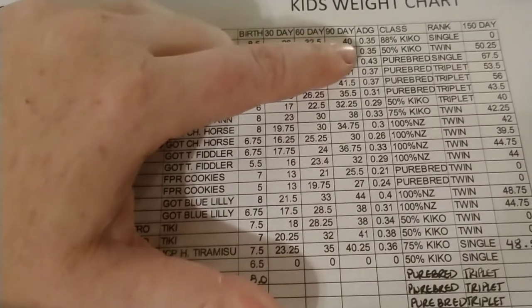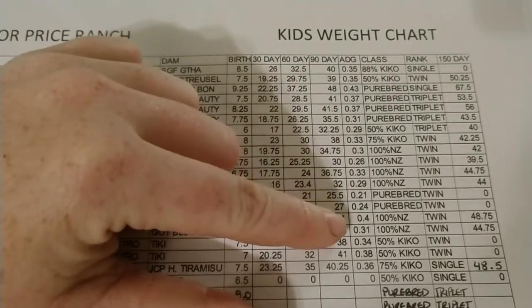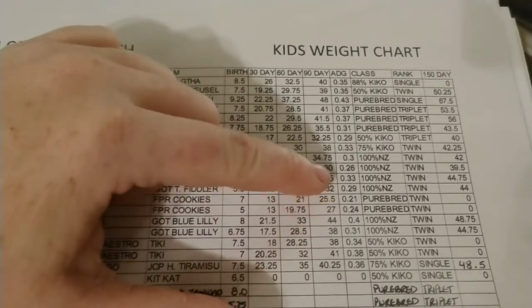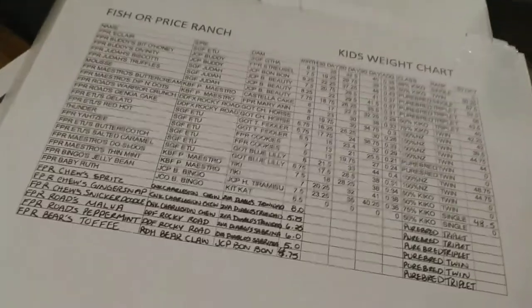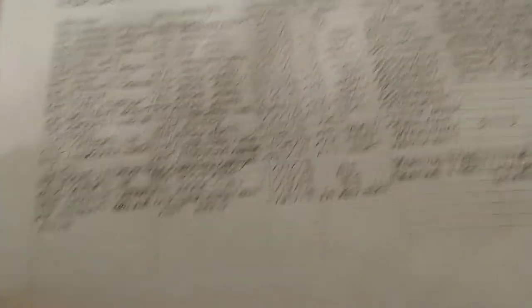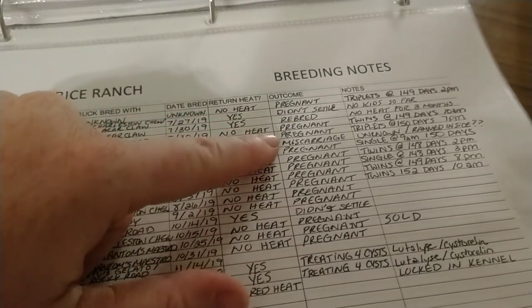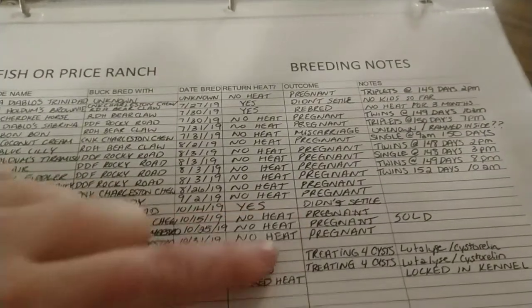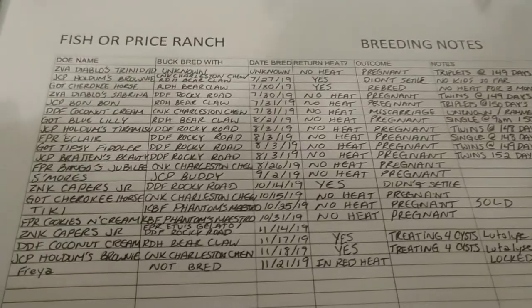Last year was my first real year doing Kiko goats, and my average daily gain was 0.35 to 0.4 — not too bad. I had a couple of low ones out of my smaller does and I've sold most of those. I think we'll do a lot better this year now that we've purchased more quality goats. I also keep breeding notes — if a doe didn't settle or had a miscarriage, I track it in case it happens every year so I can decide whether to cull her.